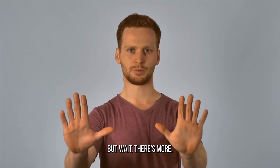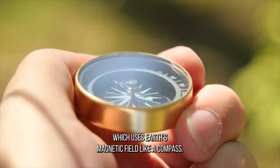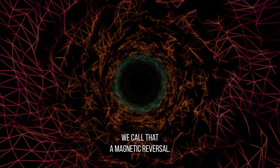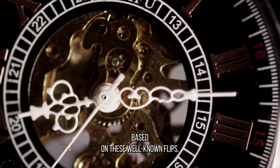But wait, there's more. We've got paleomagnetic stratigraphy, which uses Earth's magnetic field like a compass. Did you know Earth's magnetic field can switch places over thousands of years? We call that a magnetic reversal, and it's like a time machine for dating fossils based on these well-known flips.